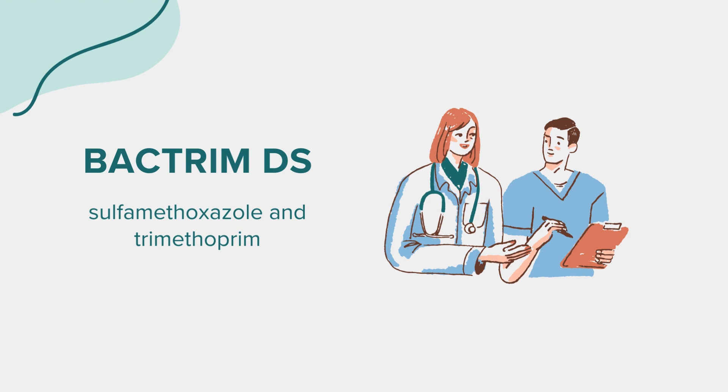Geriatric Considerations: Elderly patients may have specific risks due to potential folate deficiency and age-related kidney or liver issues, which might lead to more pronounced side effects. Dosage adjustments may be required for older adults.